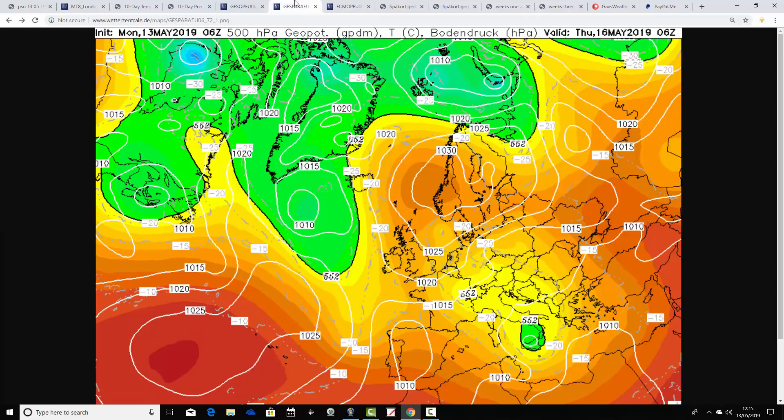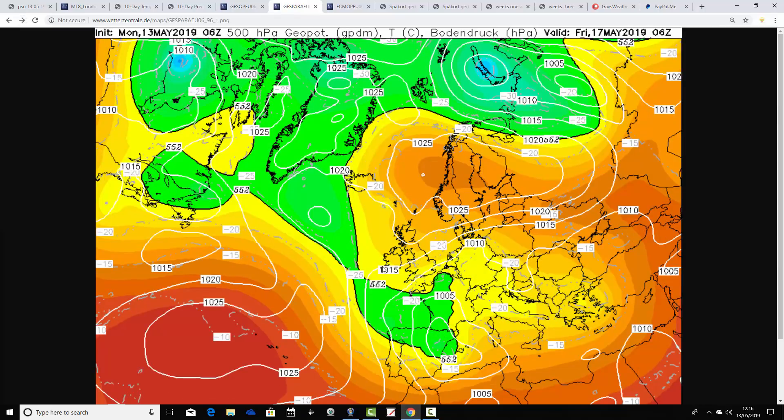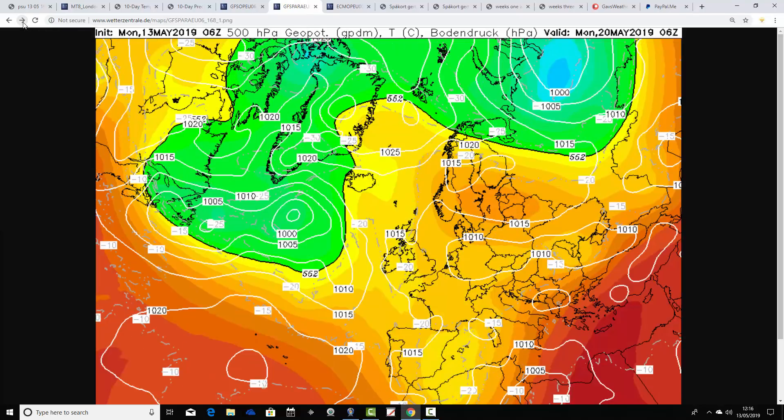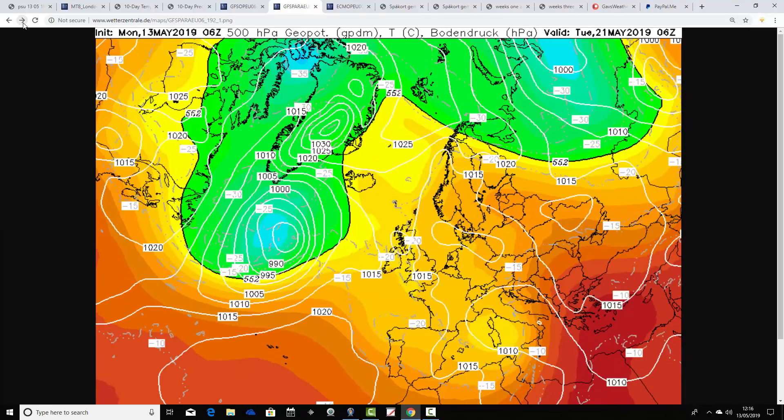The GFS parallel run — and the parallel run will become the operational GFS next month — so very shortly we will start having to run the operational and parallel GFS together. This will become the main operational GFS. For Thursday on the parallel run, we're in mostly easterly winds, mainly dry. Tying through to Friday with an easterly to northeasterly wind freshening a little, that lowering of pressure in the south could bring a few showers into the south and southeast. Over the weekend, low pressure is threatened to our south, but any shower risk is probably mainly restricted to some southeastern parts — in many places it could actually stay dry on the parallel GFS.